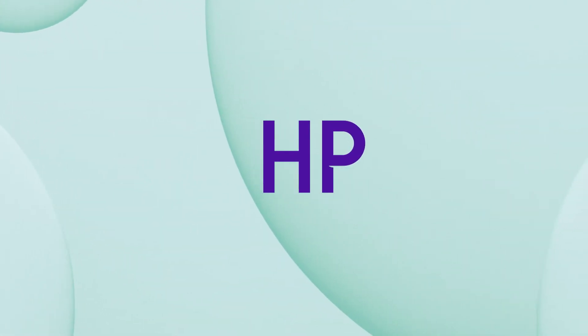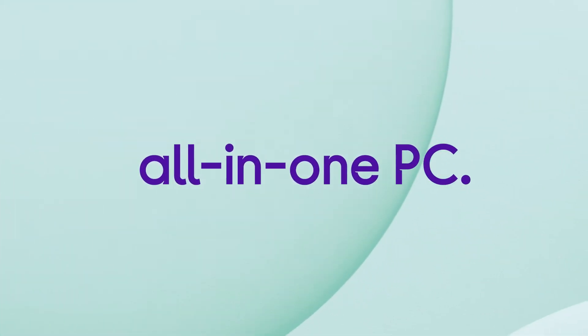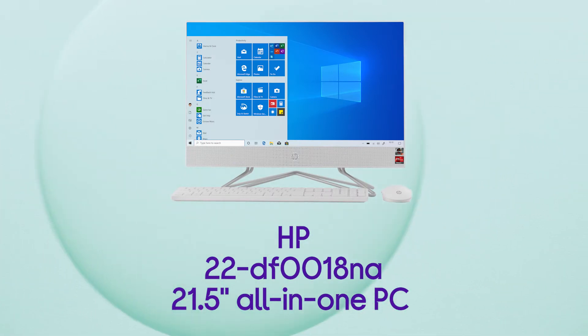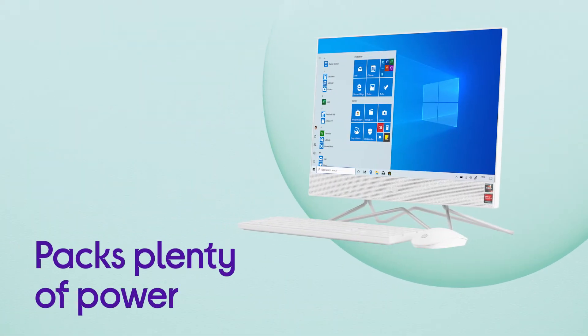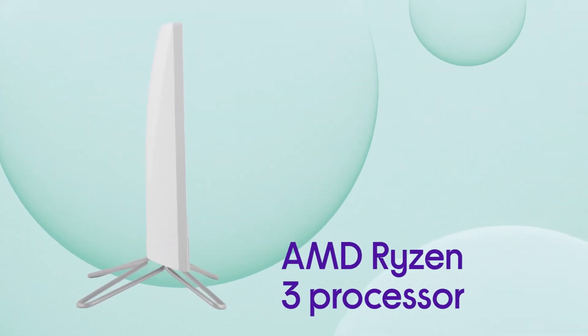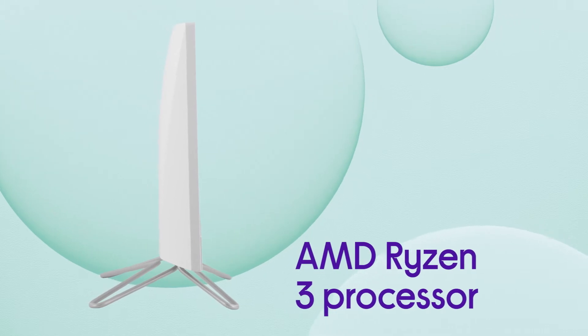This HP all-in-one PC provides you and your family with a universal computing experience without taking up too much room in your home. It packs plenty of power into its compact and thin display and is able to get you through everyday computing tasks with ease, thanks to its efficient AMD Ryzen 3 processor.